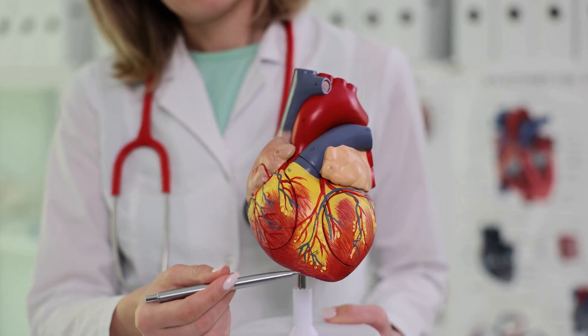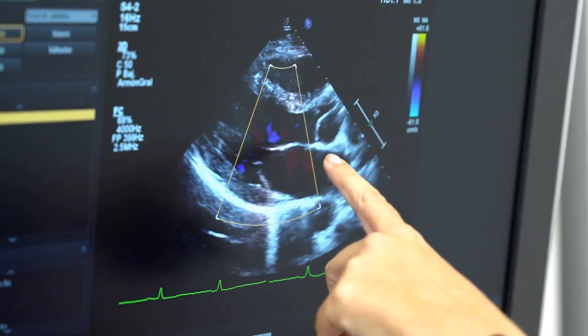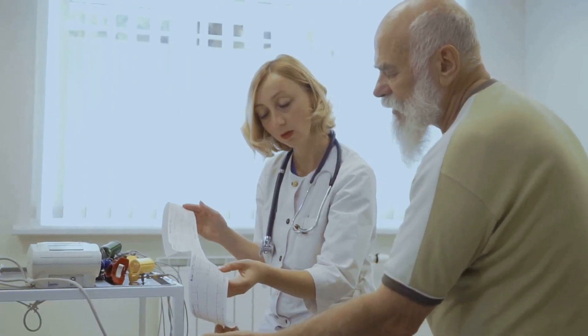Myocardial perfusion imaging, or MPI, is a crucial diagnostic tool. It helps doctors assess blood flow to the heart muscle, detecting coronary artery disease. The goal is to see if enough blood reaches all parts of the heart, both at rest and under stress. Early detection can prevent serious heart problems and guide treatment decisions.